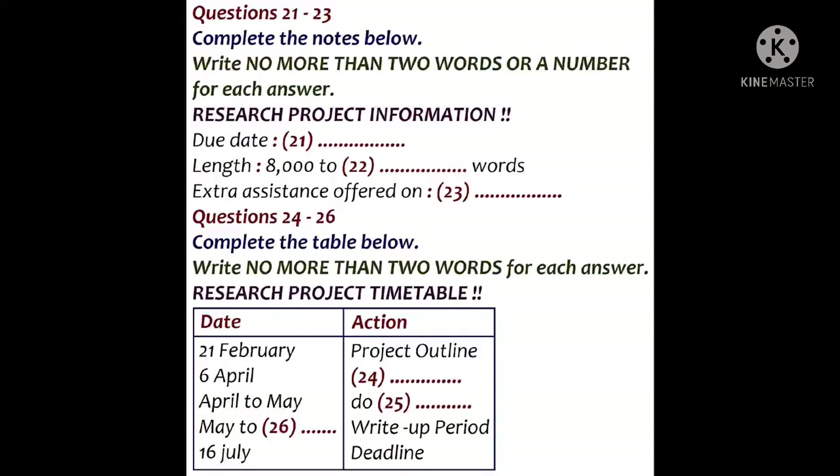And when should we be doing the research? That's over a one-month period, essentially April to May. And the write-up? You need to do quite a bit of research before you get going on your writing, so that's really May to July, with a due date for handing in on the 16th.